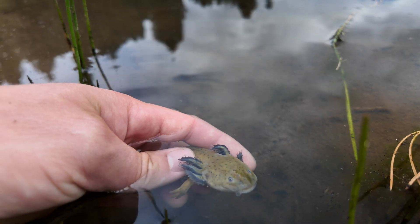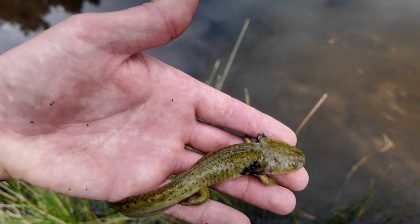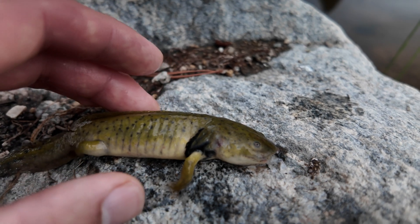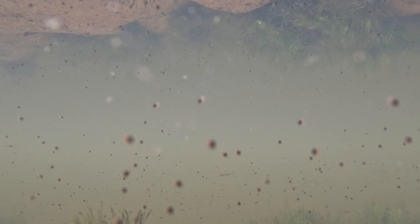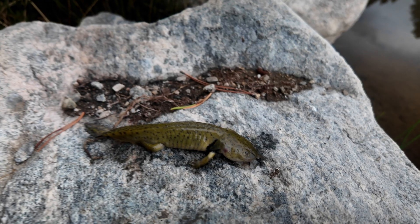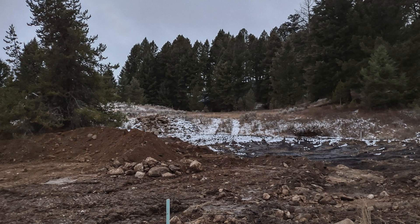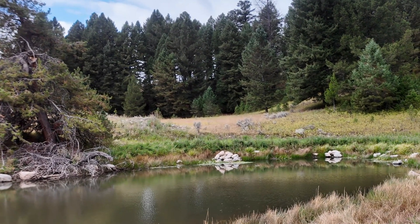That is a freaking axolotl! It's a salamander essentially that is always in the water — it keeps some of its juvenile traits. You can see these beautiful gills on it. This one has unfortunately passed, but this is a sign that surely there are others living in here. I've traveled to some very remote places to try and see these and I've never actually seen them. And lo and behold, in this project that we did three years ago — that we turned from a barren parking lot into the water body you see here today — has axolotls growing in it.